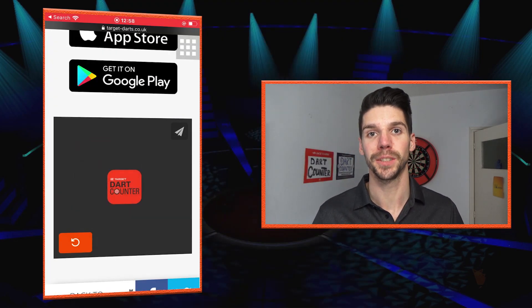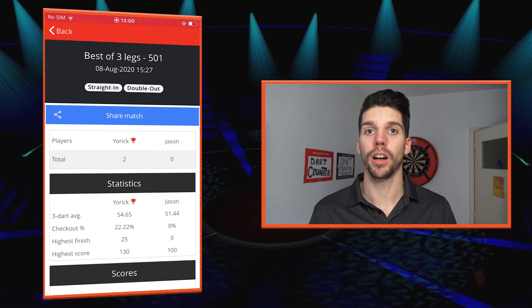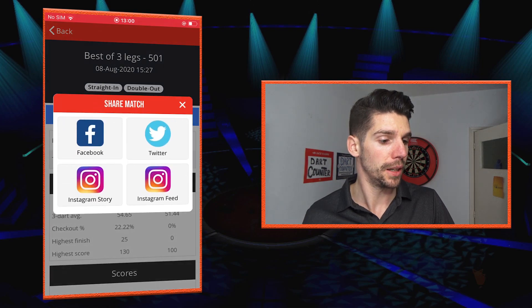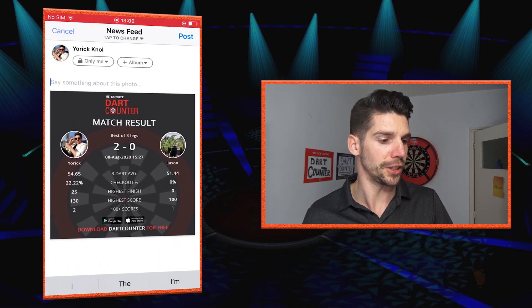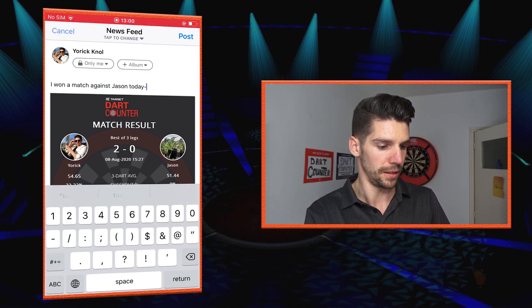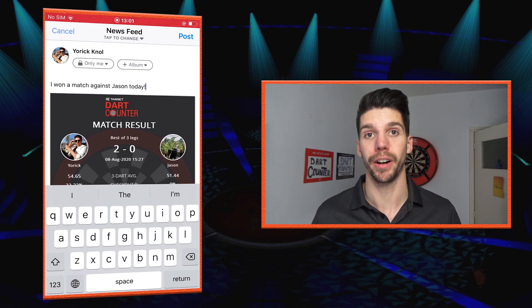As you can see, social sharing is now possible — you can share your match on social media: Facebook, Twitter, and Instagram. So if you've played a match with Dart Counter against a friend, the dart bot, or even an online match, there's no need to make a screenshot of your results, crop it, and everything. You can just tap 'share match' at the end of your game and share it on Facebook, Twitter, or Instagram. I'm gonna choose Facebook for this one — on the newsfeed — and as you can see a match result with all the results of the match. I'll type 'I won a match against Jason today' and then I can post it. Same thing for Twitter and Instagram, including Instagram stories — very easy and very useful.